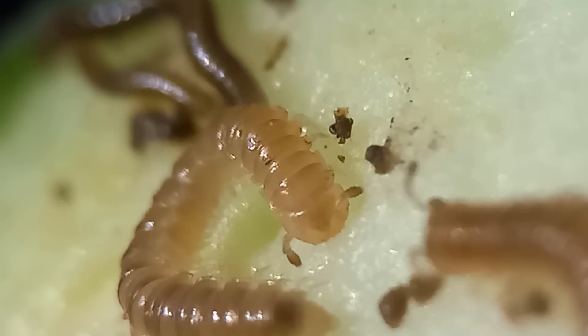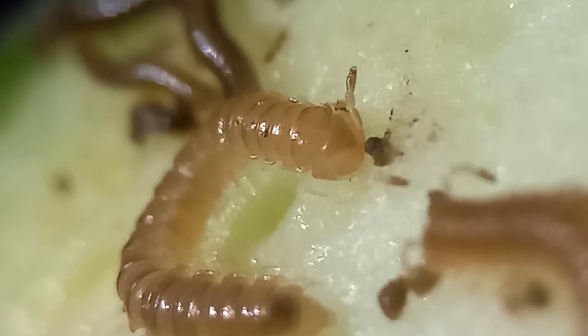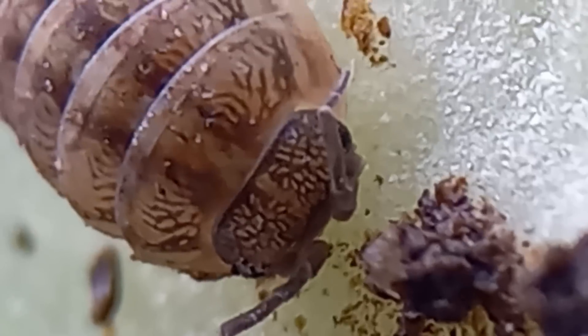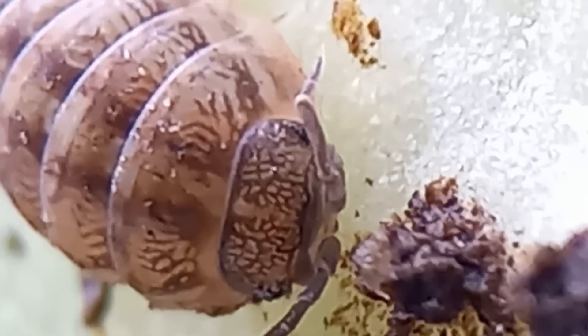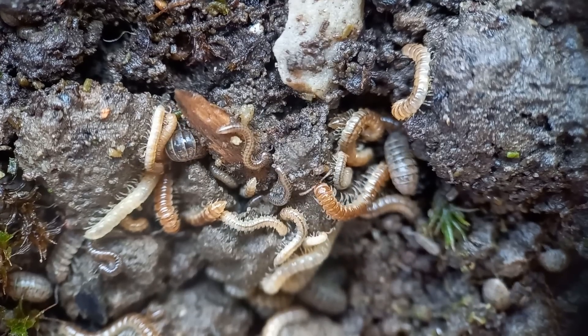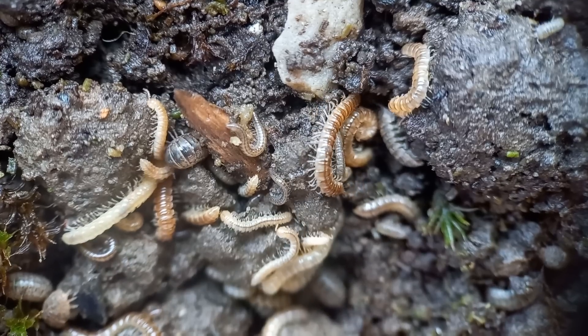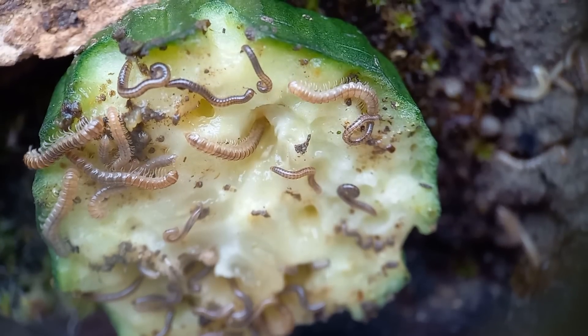The herbivores will eat the plants. This is footage from one of my other terrariums, because it was easier to film in there, but the same thing is going on in the jar. Of course, if we let the herbivores just eat and eat, this will happen — too many herbivores and all the plants will be eaten.